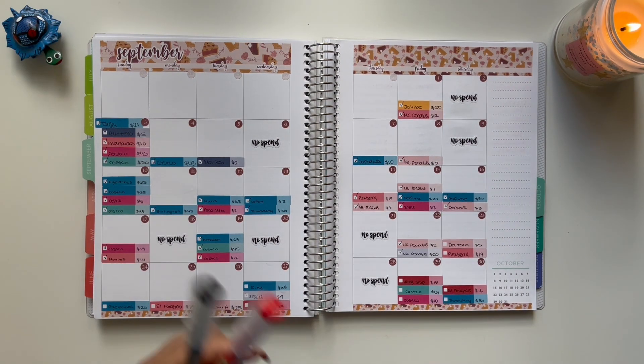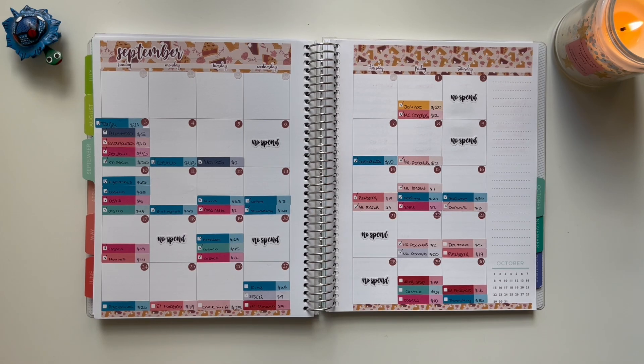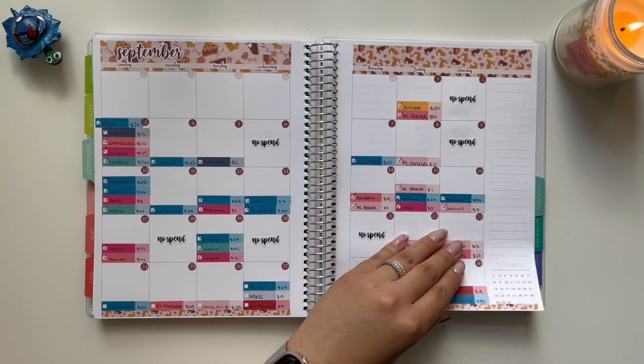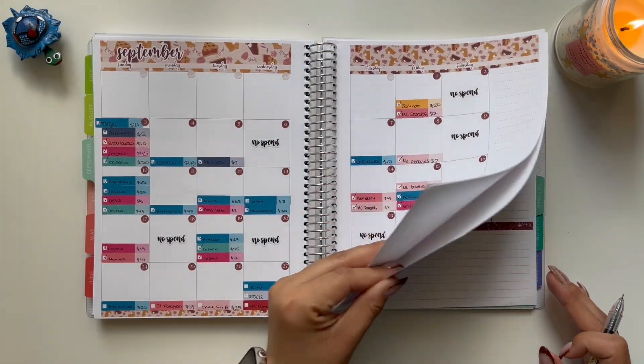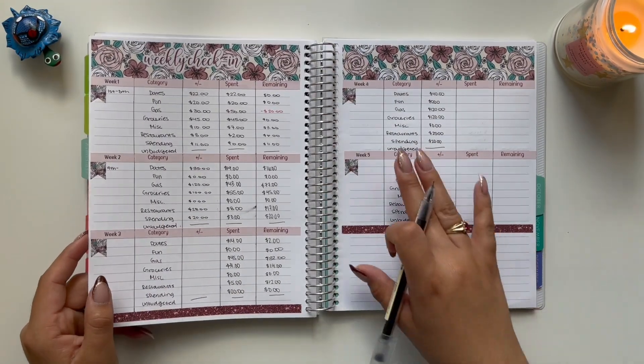I have my red pen ready because I know that I had unbudgeted transactions, so I am going to be negative in some categories. I was also over budget in some categories. So let's go ahead and get started with the weekly check-in spread. This is the current one — we're on week four.